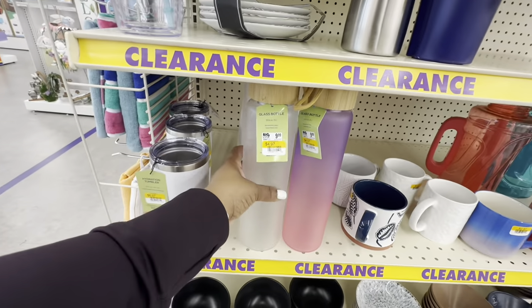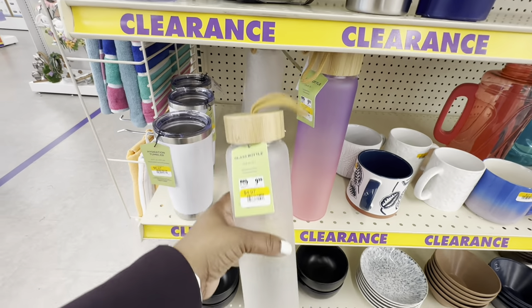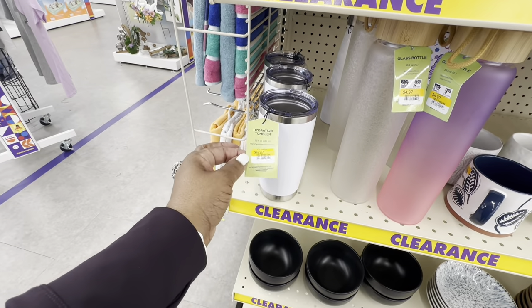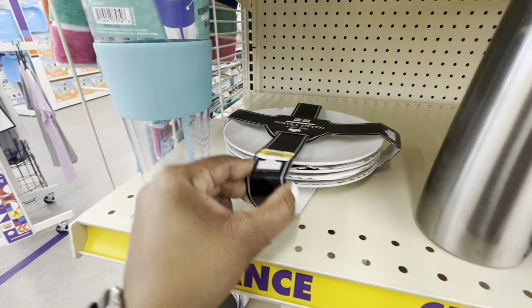Even glass water bottles, 33.8 ounces, are on sale for $5. A hydration tumbler is $7. And there's a four-piece salad plate set for $7.